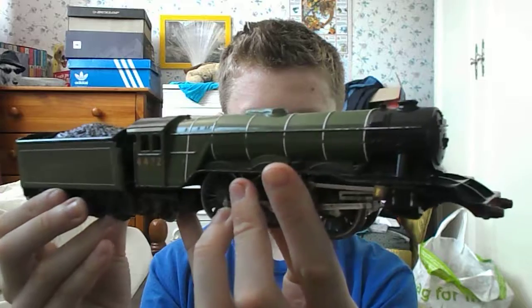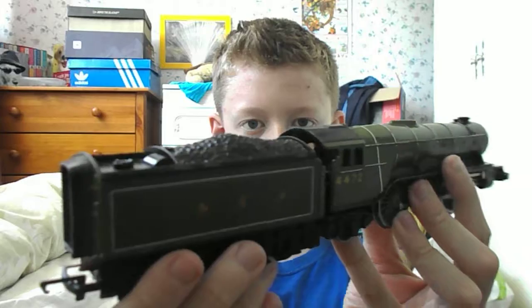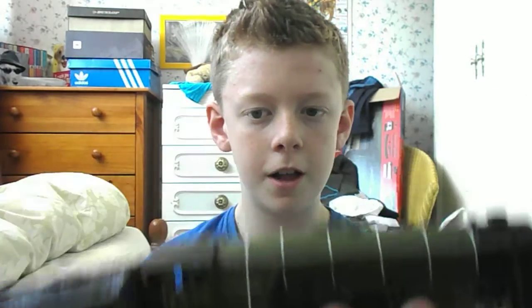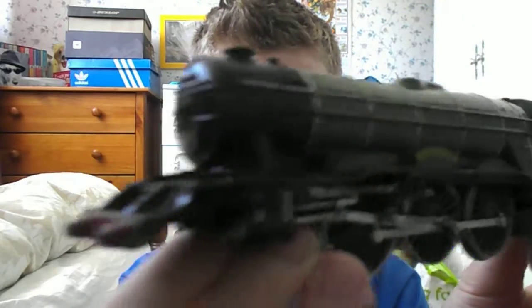So the Flying Scotsman, if you don't know — and you should know — is the most famous steam locomotive in the world. It was presumably the first steam locomotive to go 100 miles an hour, but there's another claim of City of Churro doing it first. But there's evidence in Flying Scotsman's history. Anyway.